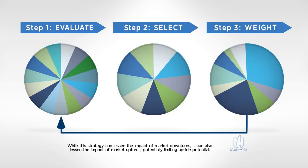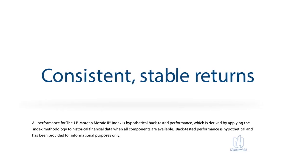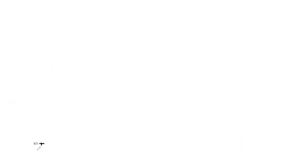This process repeats each month with the aim to take advantage of changing market conditions and leverage the tendency for asset classes exhibiting recent returns to be more likely to continue to deliver performance. This monthly rebalancing process would have provided consistent, stable returns year after year.